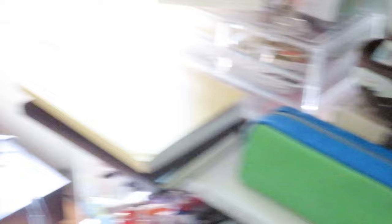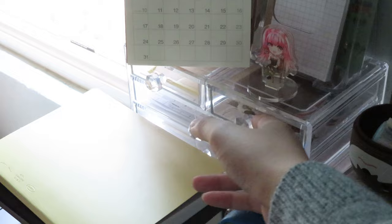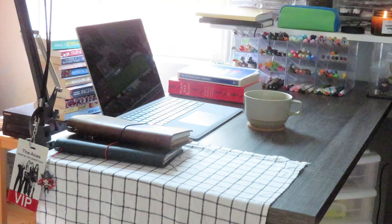The washi tape right there — those are my most frequently used washi tapes, so they sit on my desk. And then this last set of plastic drawers has all my sticker stuff: small sticker sheets, sticker flakes, large sticker flakes, large sticker sheets, and sticky notes at the very bottom.